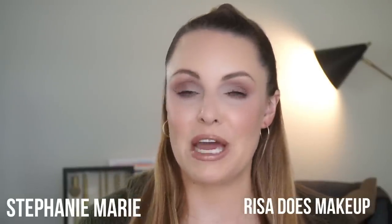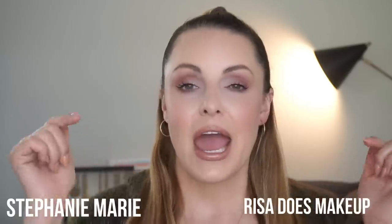Today's video is in collaboration with Stephanie Marie and Risa Does Makeup. I'll link their channels and the videos that go along with this video below in the description box. Please go over and tell them I sent you and that I say hi. Basically, they each have five recommendations for their own skin type. For me — we all know I am dry skin — I'm going to be talking about my five top recommendations for foundations for dry skin.